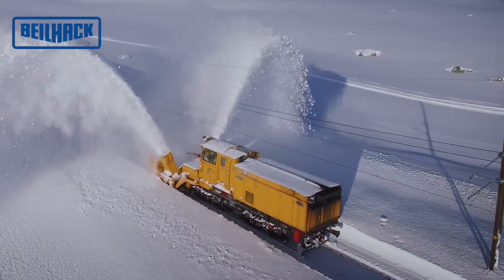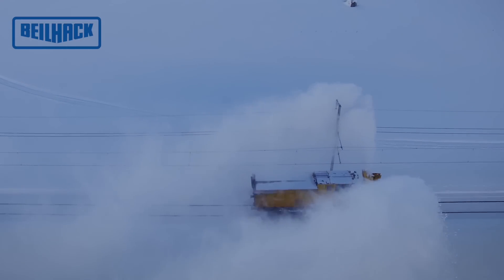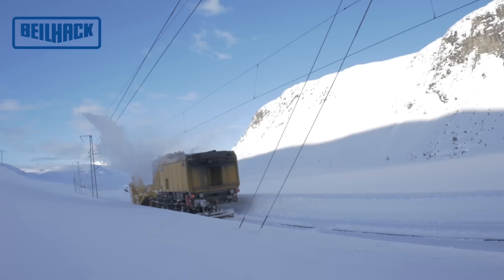The electric drive control is the core of the entire drive control system. Therefore, the traction motor, the Voith turbo transmission with retarder, the anti-slip protection and the blowing protection are all controlled.